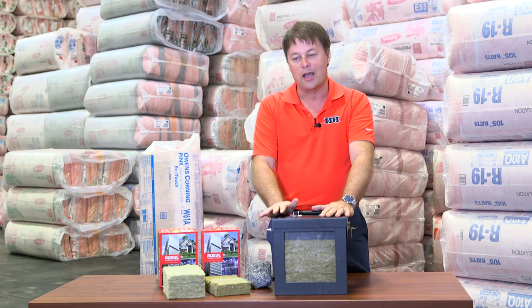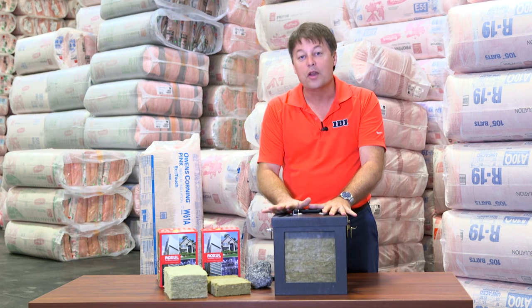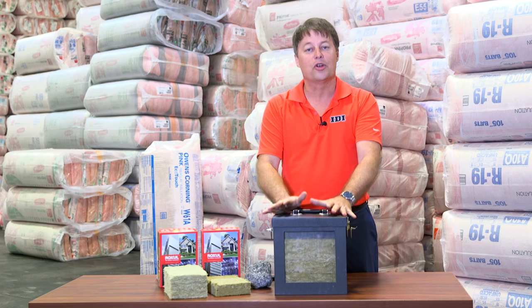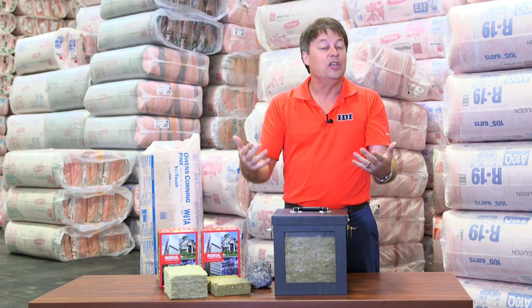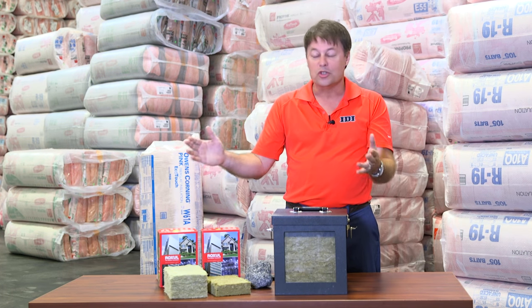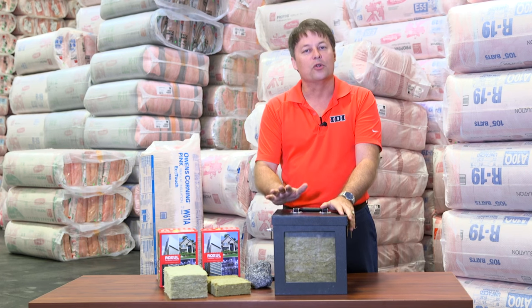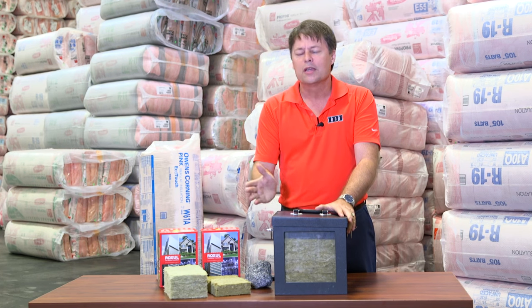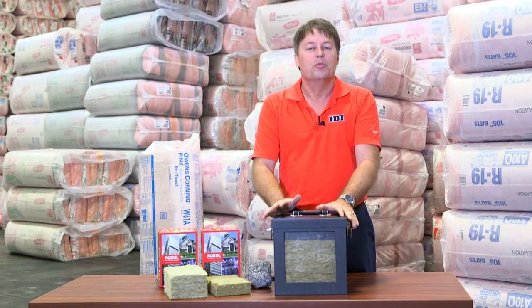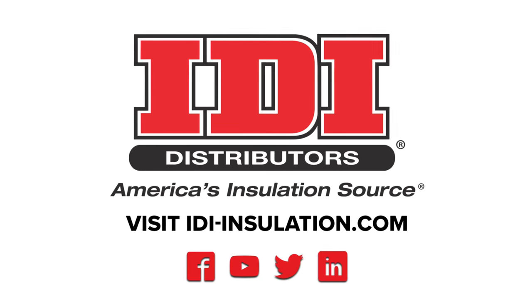I really think you should check out mineral wool and the ways that it comes in. This is just one of the ways you can learn about sound attenuation and use it to benefit your business and work with customers. Whether it's new construction or existing construction, reach out to your local branch, your local rep, come to one of our trainings, but contact us here at IDI for more information on how we can help you grow your business.